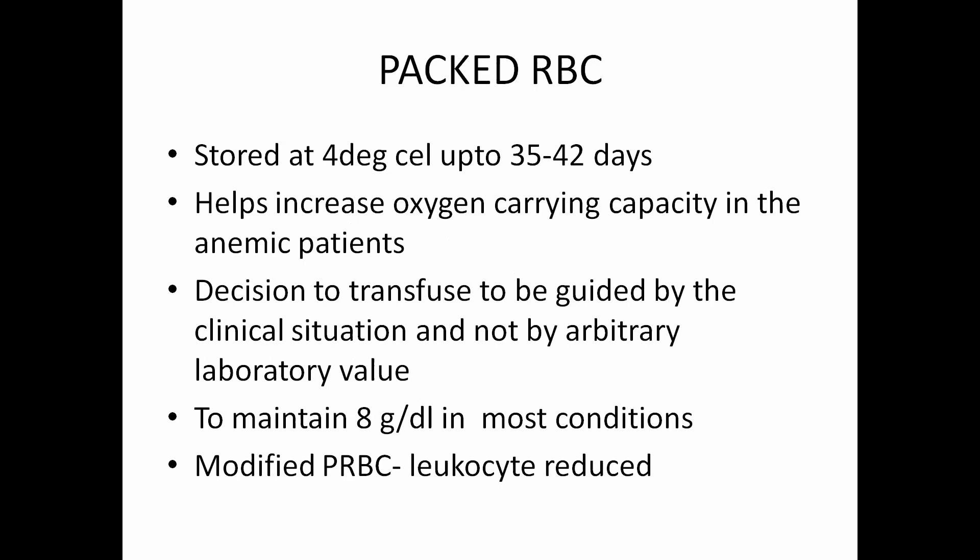Packed RBCs, stored at 4 degrees Celsius up to 35 to 42 days, help increase oxygen carrying capacity in anemic patients. The decision to transfuse should be guided by clinical situation, not by arbitrary laboratory value. We mostly maintain a target hemoglobin of 8 grams per deciliter in most conditions. Some patients who are allergic to components of packed RBCs — we would prefer leukocyte-reduced PRBCs, which will reduce reactions and also help reduce allo-immunization.